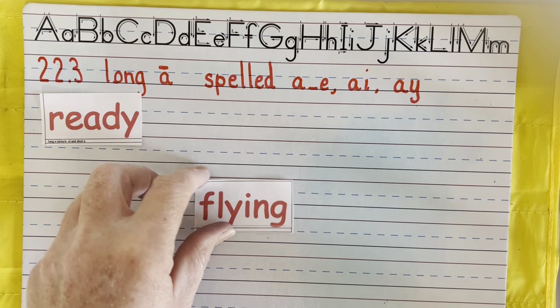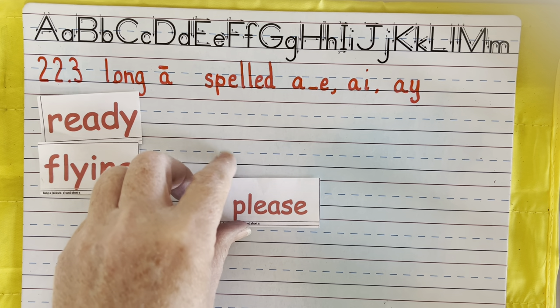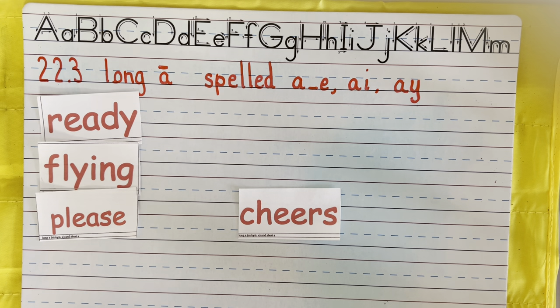That E-A says E. Please — please help me. That E-A says E. And we learned this one last week: Cheers. Excellent. That E-E says E — cheers, like yay, cheers.